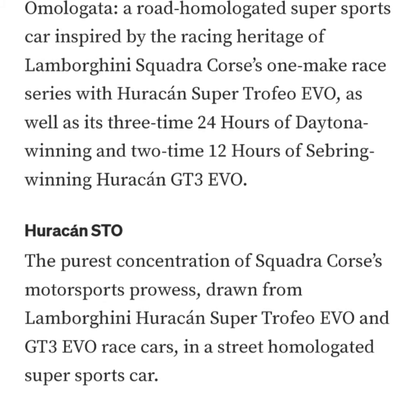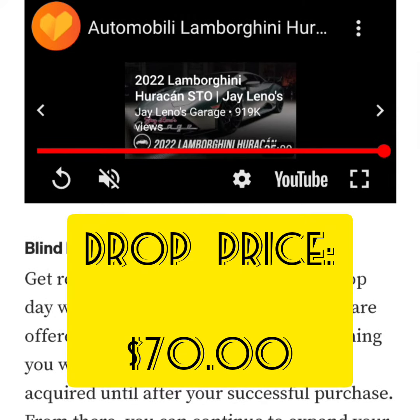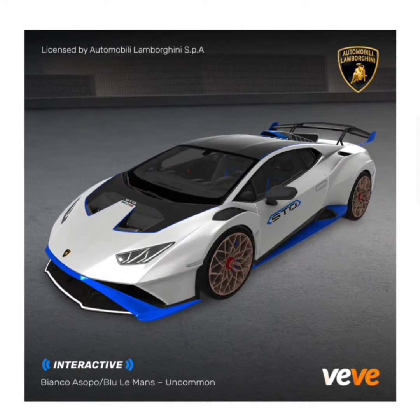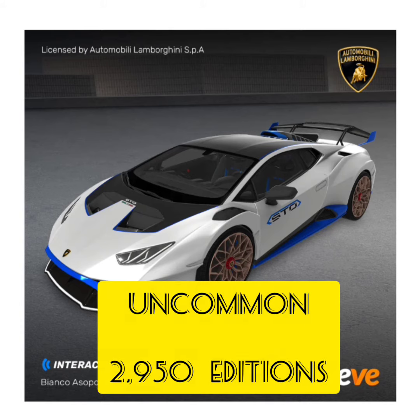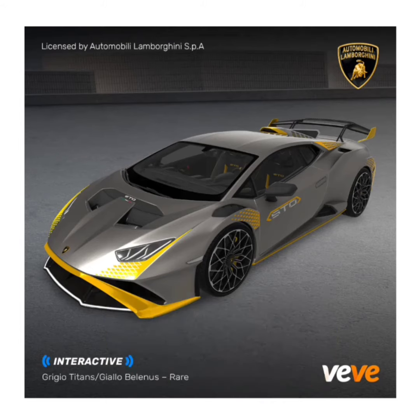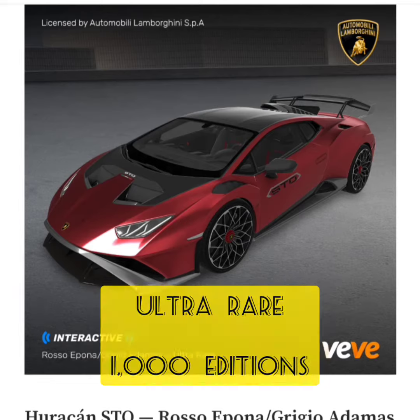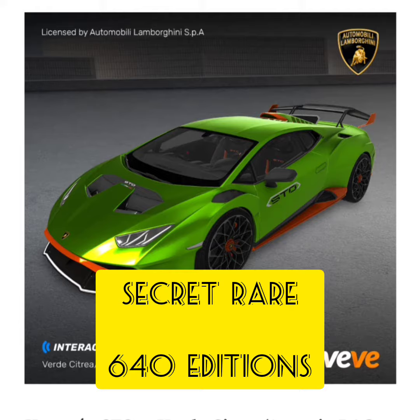It's a street-homologated super sports car. This is going to be a blind box format and the drop price is $70. All of these will be interactive as well. The first tier is classified as Uncommon with 2,950 editions. The next is Rare with 2,014 editions. Then Ultra Rare with 1,000 editions, and finally Secret Rare with only 640 editions.